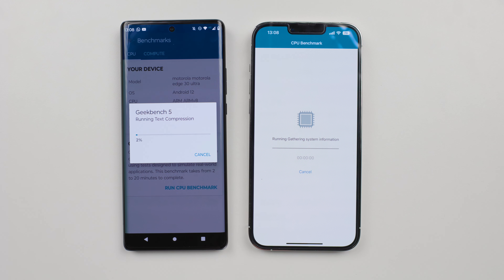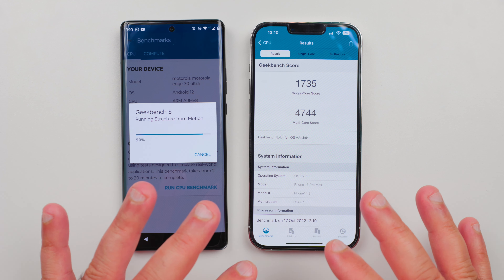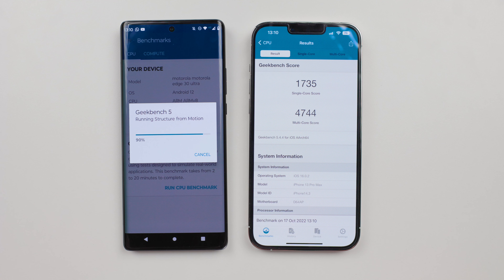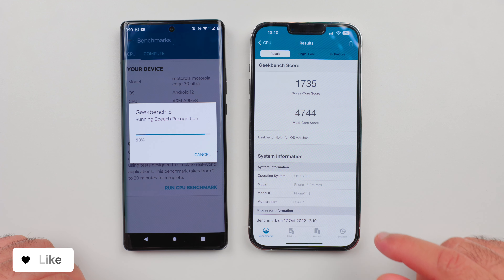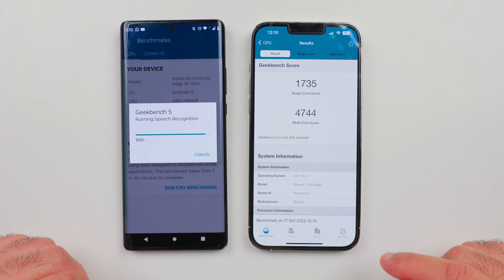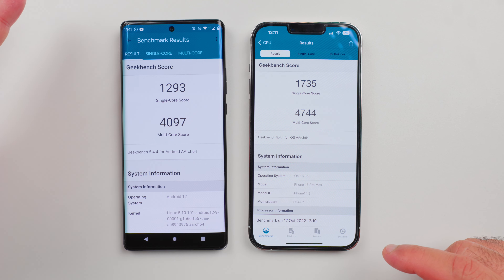I'm going to fast forward the video from here and I will be back when the results have been compiled. Even though I started the test three to four seconds late on iPhone 13 Pro Max, it compiled the test earlier than the Motorola. So we've got a single core score on iPhone of 1735 and a multi-core score of 4744. The Motorola came in with a single core score of 1293 and a multi-core score of 4097.